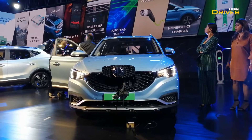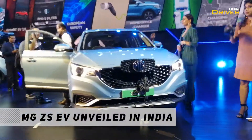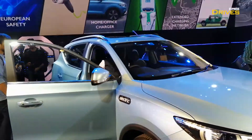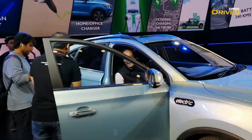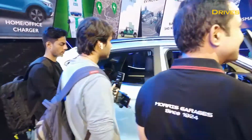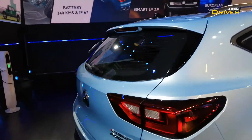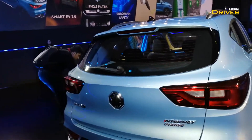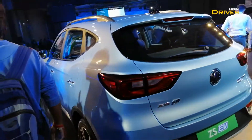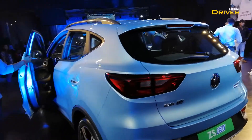Hello guys, welcome to Express Drives. MG Motors has today unveiled the India Spec ZS EV. This is not the launch of the car, but the car has been simply unveiled. MG Motors is going to launch this car within a couple of months, and this will be the first all-electric car from the brand. However, it will be the second product after the Hector. Let me give you a quick walk-around video explaining a few specs and details related to this vehicle.